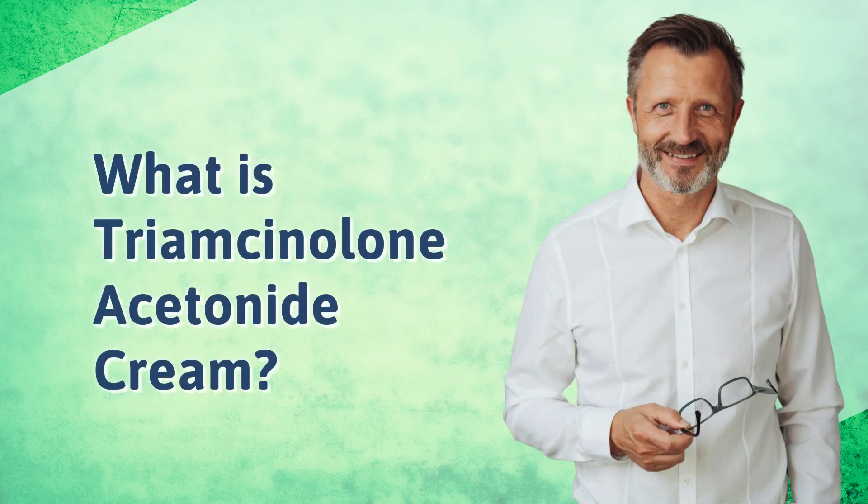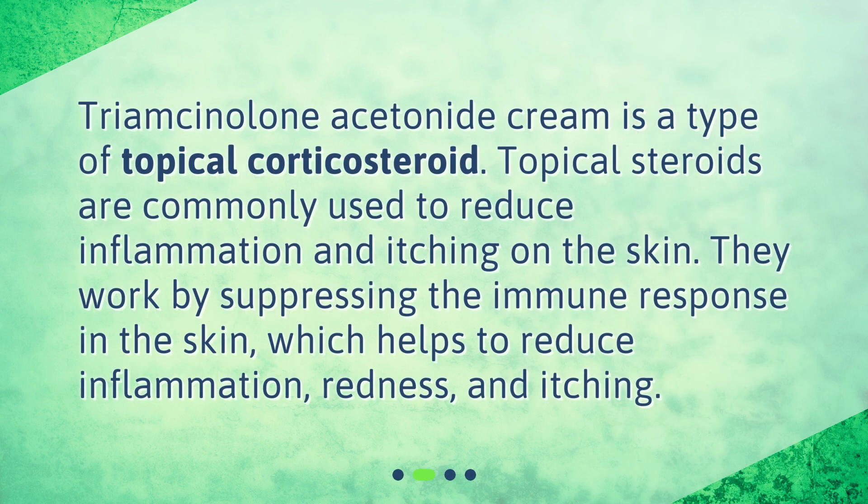Triamcinolone Acetonide Cream is a type of topical corticosteroid. Topical steroids are commonly used to reduce inflammation and itching on the skin. They work by suppressing the immune response in the skin, which helps to reduce inflammation, redness, and itching.